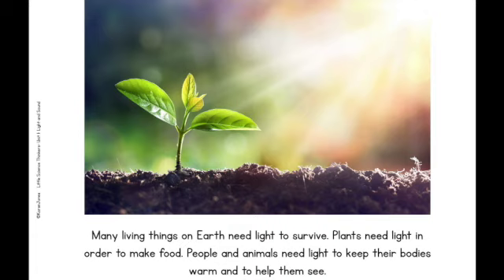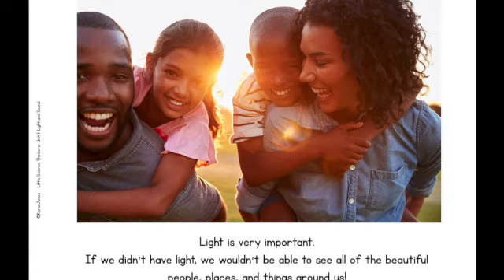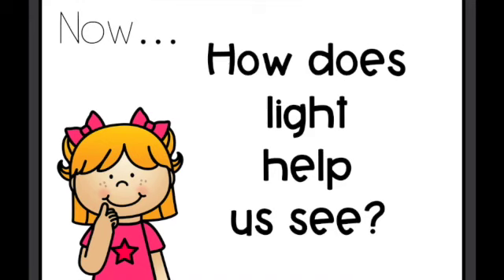Many living things on Earth need light to survive. Plants need light in order to make food. People and animals need light to keep their bodies warm and to help them see. Light is very important. If we didn't have light, we wouldn't be able to see all of the beautiful people, places, and things around us. How does light help us see?